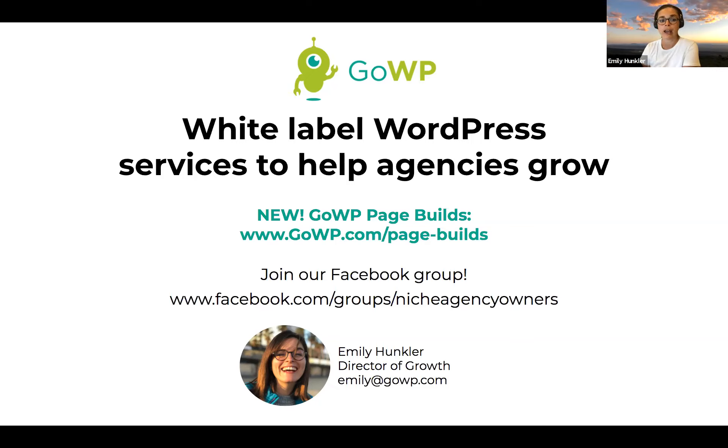Go check it out at gowp.com/page-builds. If you have any questions about partnering with GoWP, feel free to email emily@gowp.com. We also have the GoWP Niche Agency Owners Facebook group — a community of agency professionals who either already serve a niche market or would like to niche down. We're broadcasting this webinar live in the group now, and the recording will be available afterward. You can find us at facebook.com/groups/niche-agency-owners.